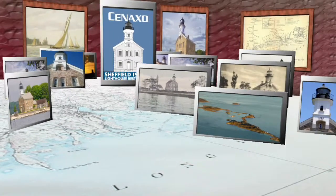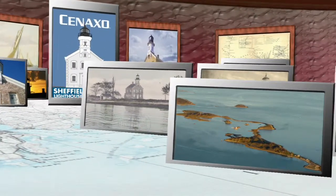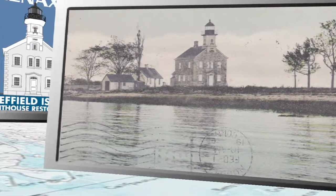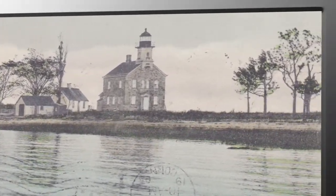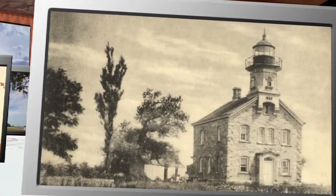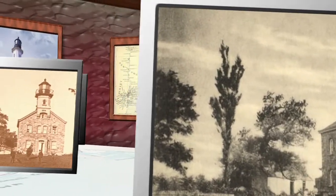Sheffield Island is the last island on the western end of the Norwalk Harbor on the northern side of Long Island Sound. The original structure of the cottage was built in 1826 to house the keeper and the original tower. This building was put into service in 1868 and served until 1902 when she was retired.